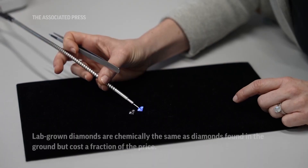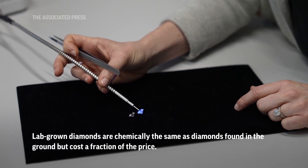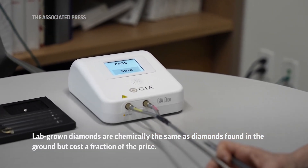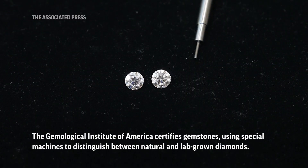As you can see, this is very efficient — it's able to do this within a couple of seconds. We get a PASS result, so that tells us that it has detected the natural signature of a diamond, and the other sample is a natural diamond.